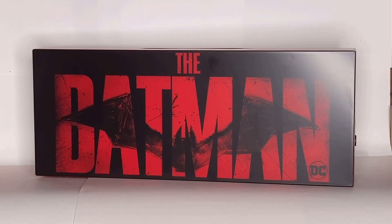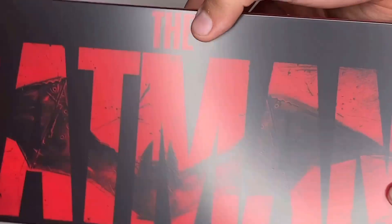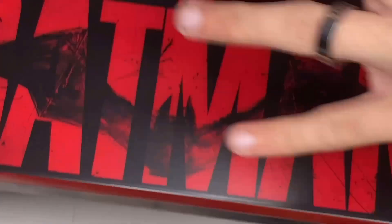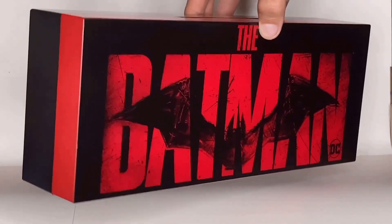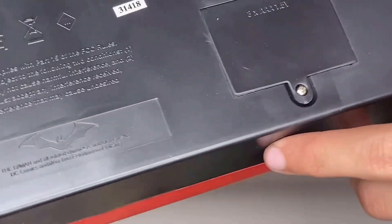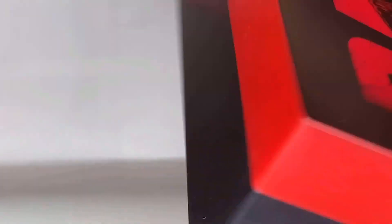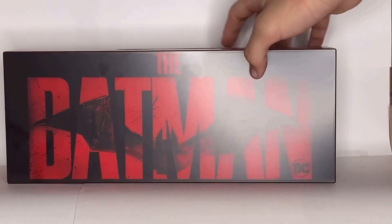Besides that one thing I was kind of hoping and expecting it would have, it still looks nice. I love how it looks — it's a flat surface, which I thought they would have done something with. Besides that, it still looks nice. I love how this looks. Nothing very much to see on the back, but that is where you plug in the batteries — it requires three AAA batteries. And these are the wall mounts right here.